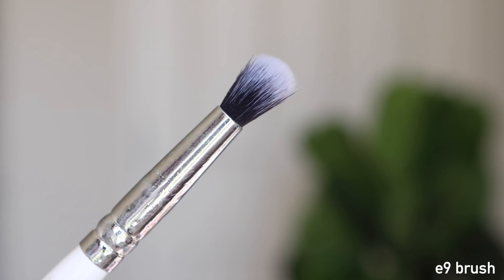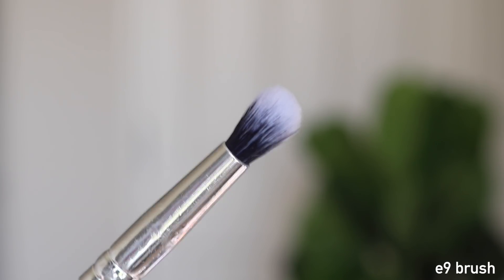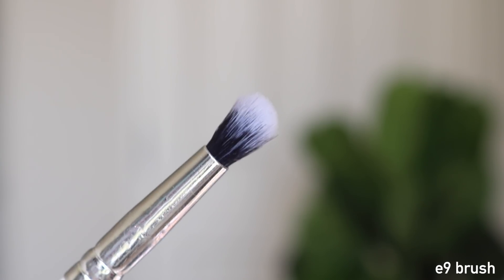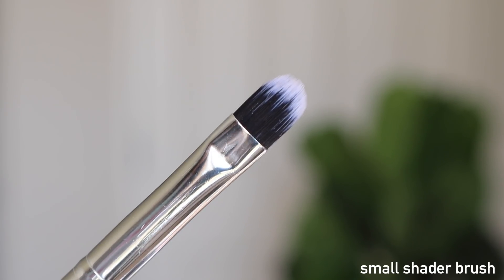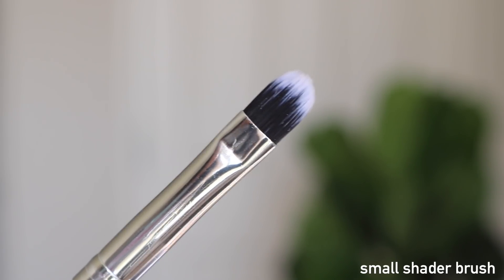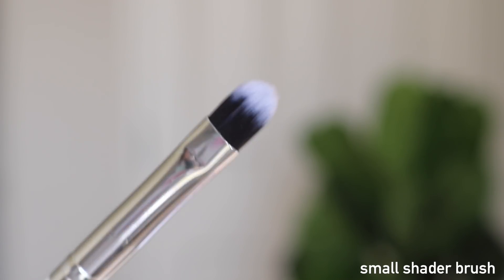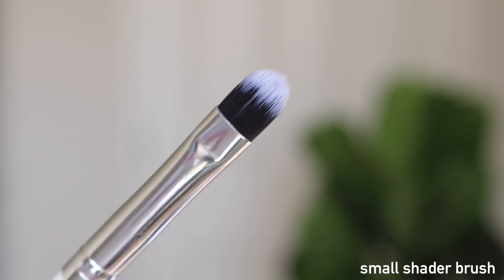Another couple of favorites: the Colourpop E9, which is pretty much the tapered blending brush but a smaller, stiffer version — it's not as fluffy and bendable but it packs on more color and makes it more dense. And then my last favorite brush is the small shader brush. Because of my eyes and smaller lid space, I always like to use smaller brushes — there's no point in using bigger brushes because I don't have as much control over them.